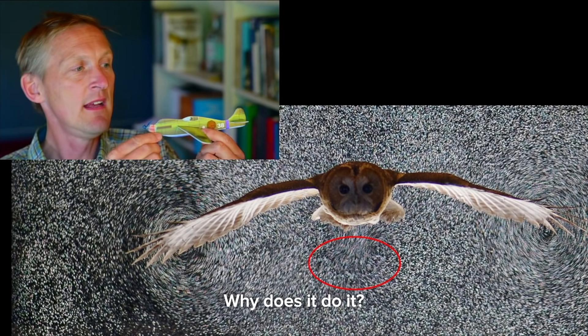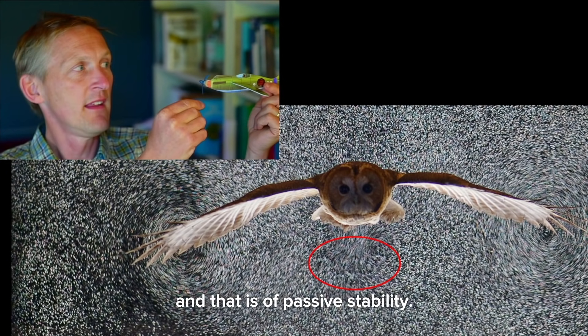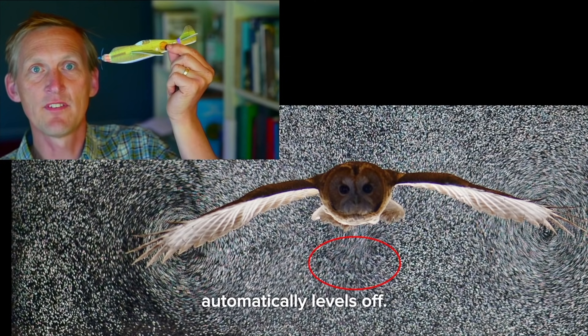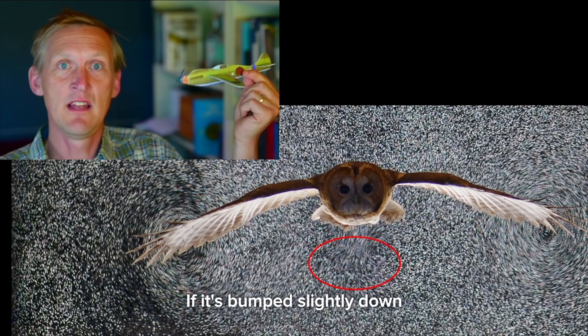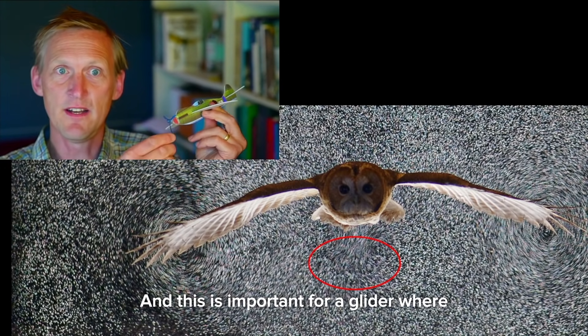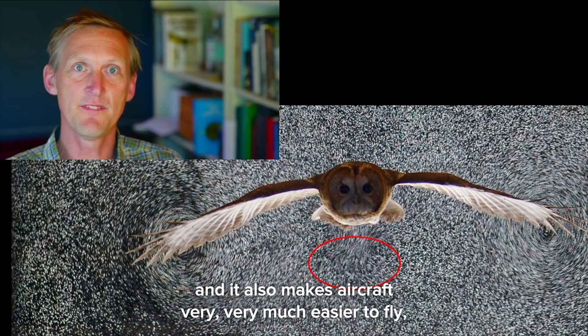Why does it do it? Because it results in a really neat aerodynamic trick: passive stability. A glider that's bumped slightly up automatically levels off. The trick works both ways — if it's bumped slightly down, it automatically levels off again. This is important for a glider where there's no pilot controlling it, and it also makes aircraft very much easier to fly.